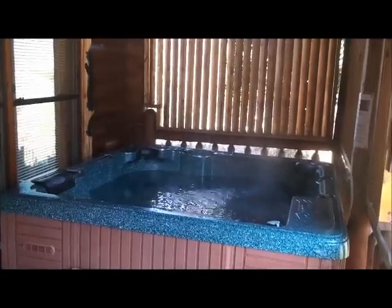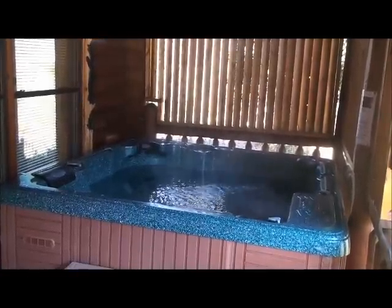Oh, and by the way, in case you want to get in the hot tub a couple of times or you fall into the creek, there's a washer and dryer available too.